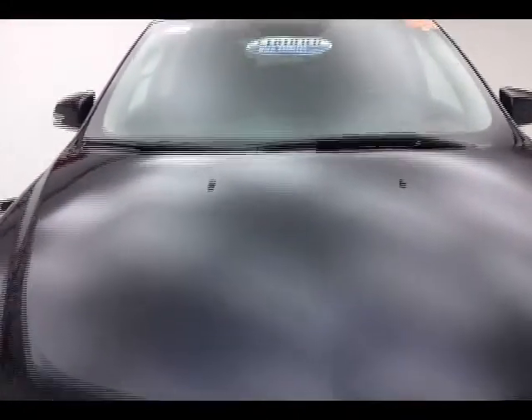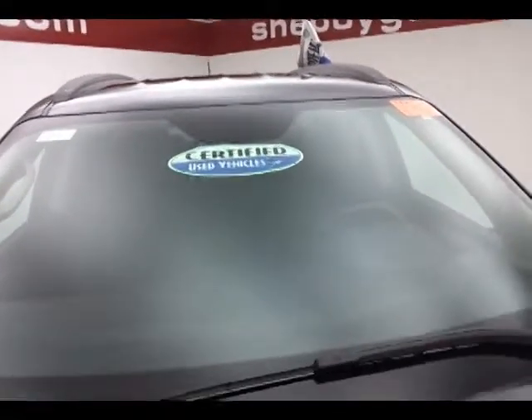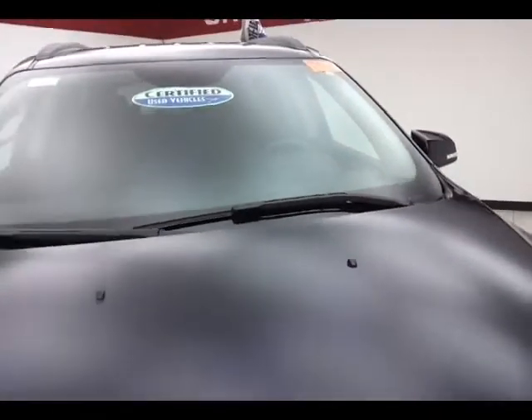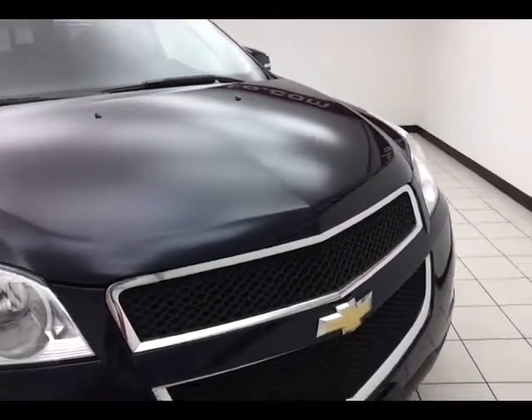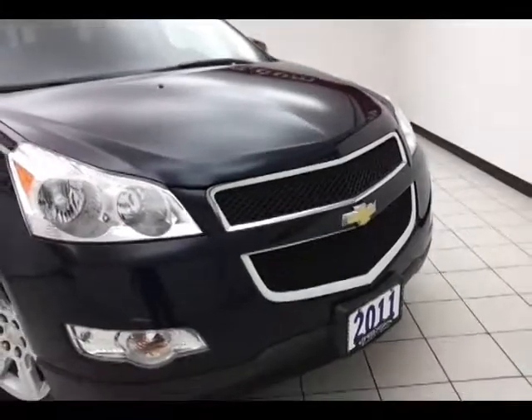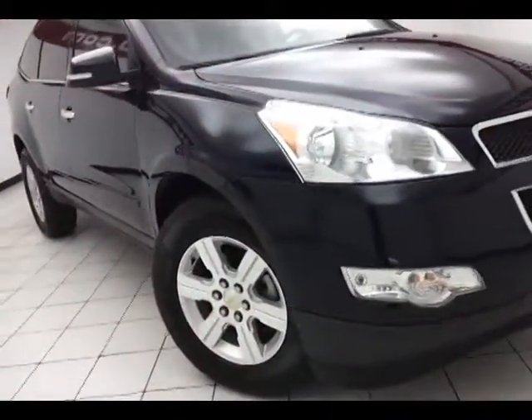Dark blue metallic in color. After our thorough inspection, it does qualify for our certified used vehicle program, giving you the balance of a 70 or 100,000 mile powertrain warranty — two years longer than the factory powertrain. Also includes emergency roadside assistance, towing, rental reimbursement, and trip interruption service, all available nationwide.